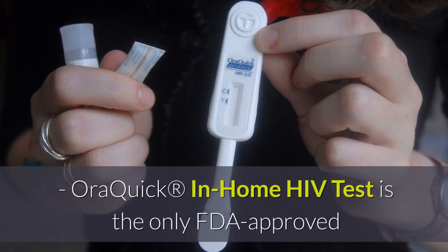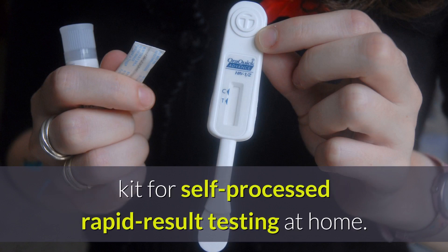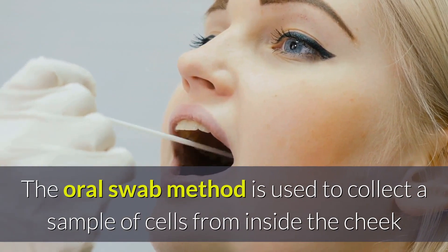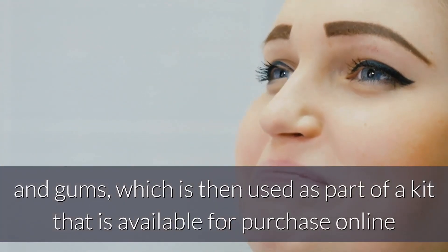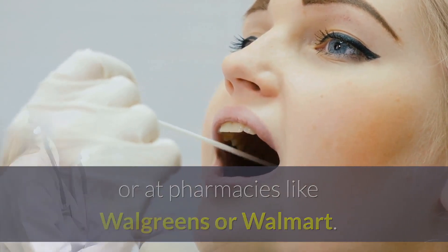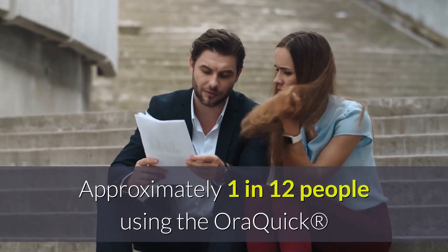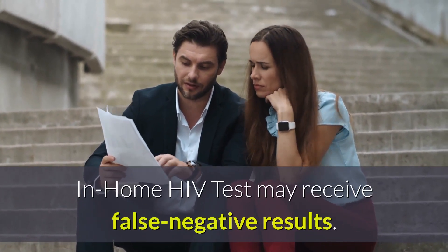At-home tests. OraQuick is the only FDA-approved kit for self-processed rapid result testing at home, with results in about 20 minutes. The oral swab method is used to collect a sample of cells from inside the cheek and gums, available for purchase online or at pharmacies like Walgreens or Walmart. The manufacturer provides a referral program and counseling for all positive results. Approximately 1 in 12 people using the OraQuick in-home HIV test may receive false negative results.